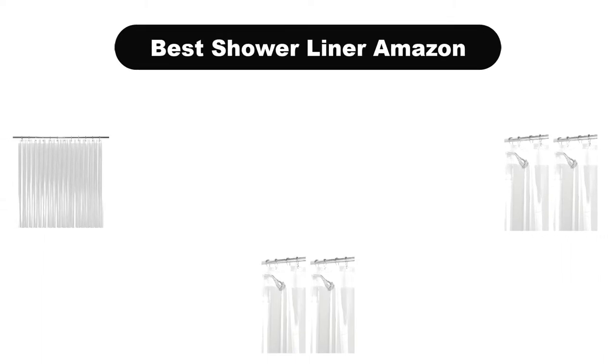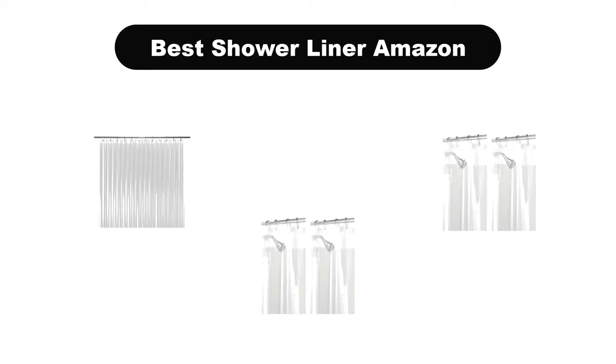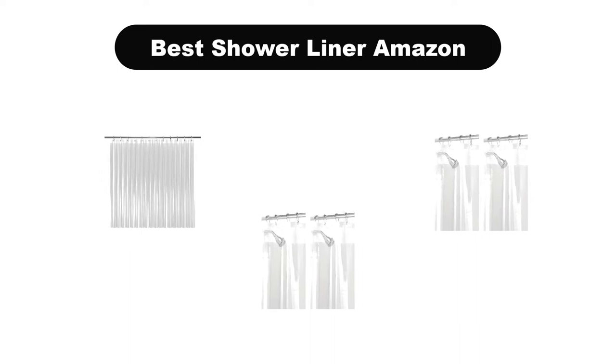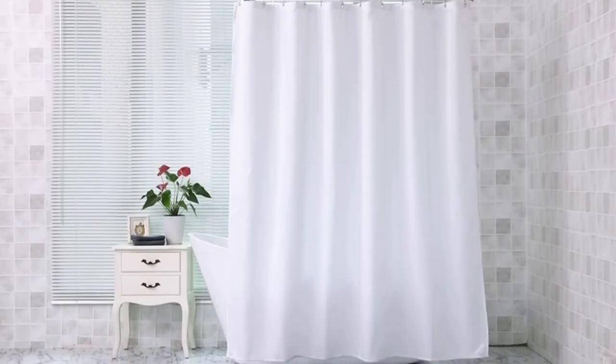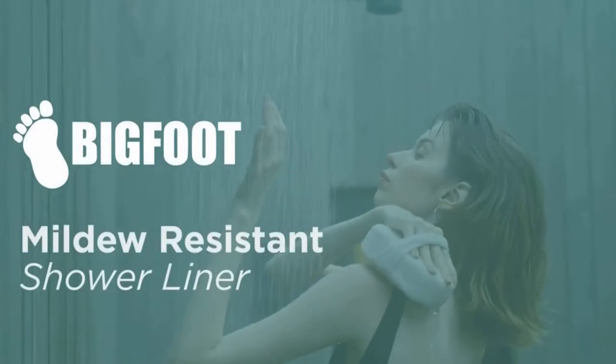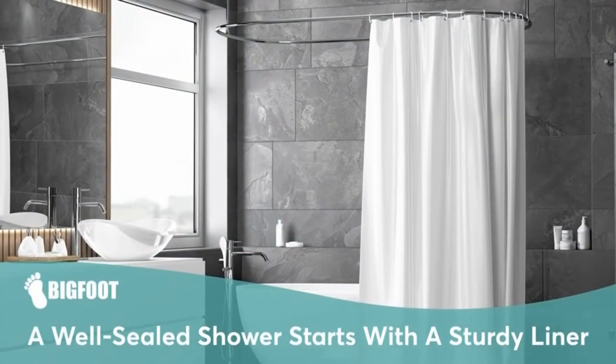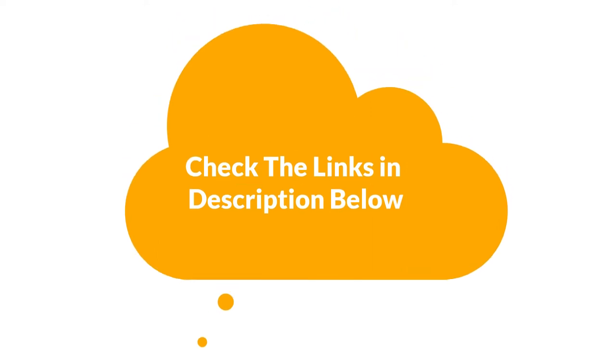Hello everyone. Today, we are covering the 5 best shower liners on the market, which are the best for you considering some unavoidable factors that you might miss out without watching this video. We are going to give you an impartial review to find the best from a plenty of irrelevant products. For more information and updated pricing of the products mentioned in the video, make sure to check the links in the description below. So, let's get started.